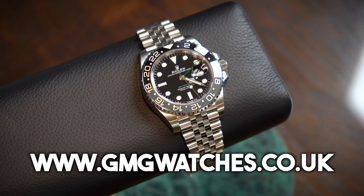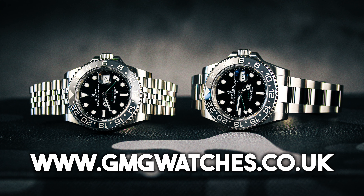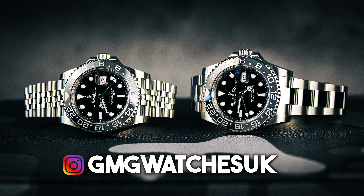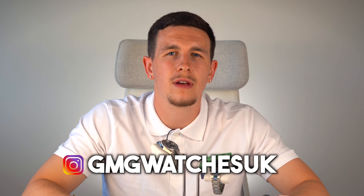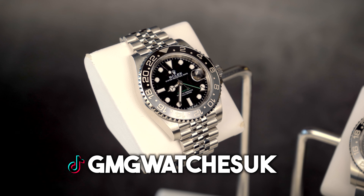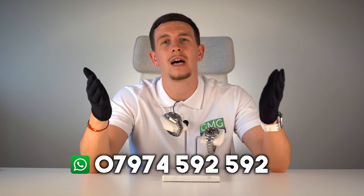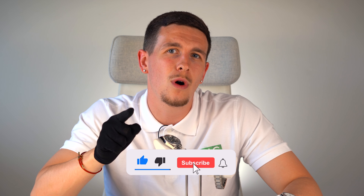This is one of the first available to buy in the UK and in the world. As most of you watching will know, this watch is nicknamed the Bruce Wayne. I know a lot of you don't like nicknames and I'm not the biggest fan either, but I understand why — it's blacked out, and you've got the Batman, the Batgirl, etc. I can certainly see its appeal and why it will be popular. The big question is: will it become extremely expensive, or will it come down to around Batman or Batgirl prices — or even lower?